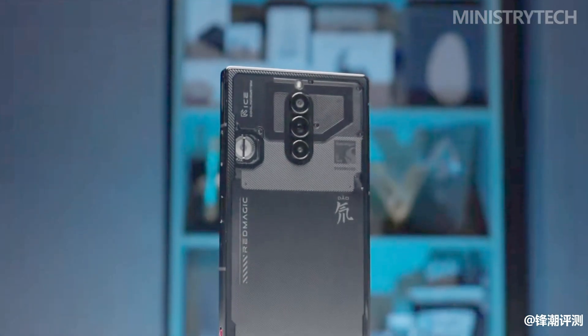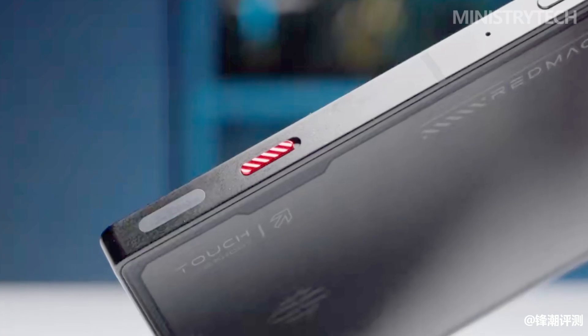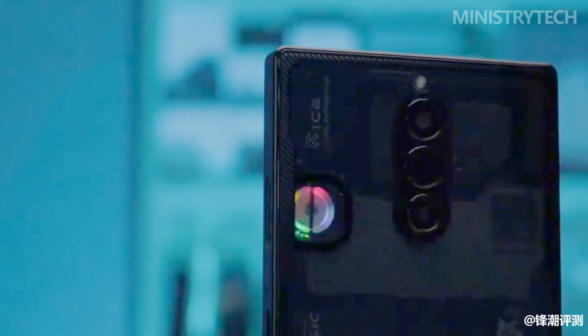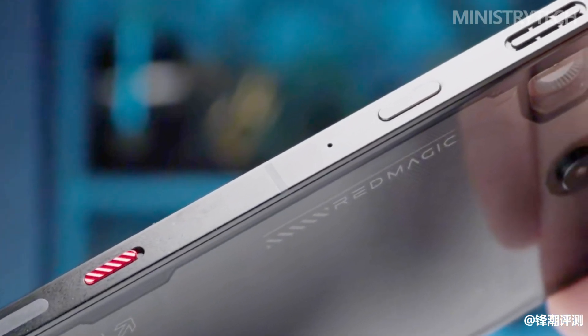The launch of the Red Magic 8 Pro Series at the end of last year left a lasting impression on tech enthusiasts and experts alike. The powerful devices in the series, featuring impressive benchmarks, frame stabilization, temperature control, and battery life, quickly dominated major evaluation lists.